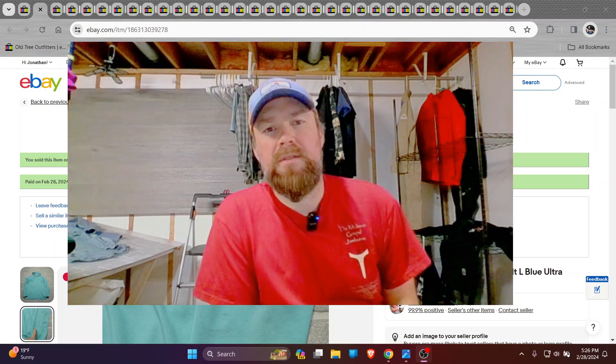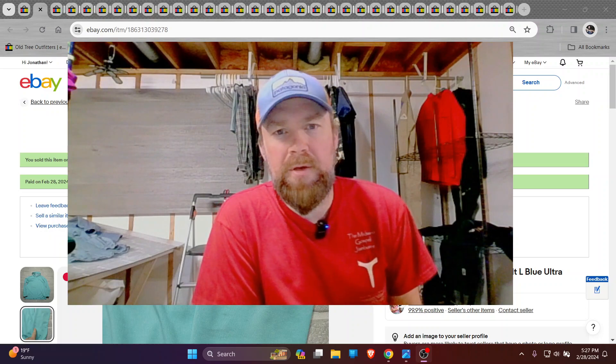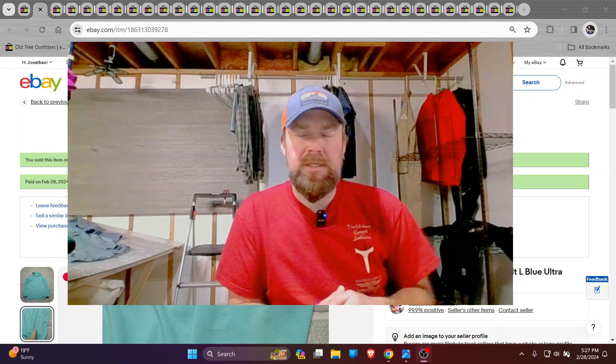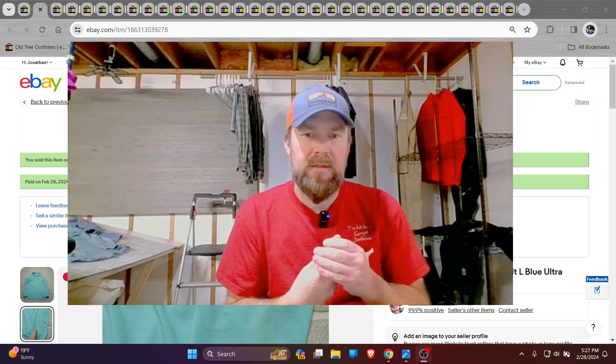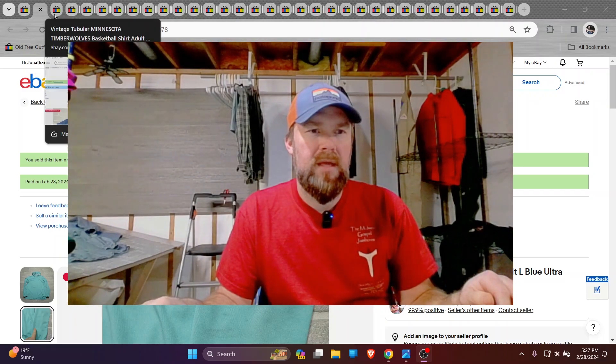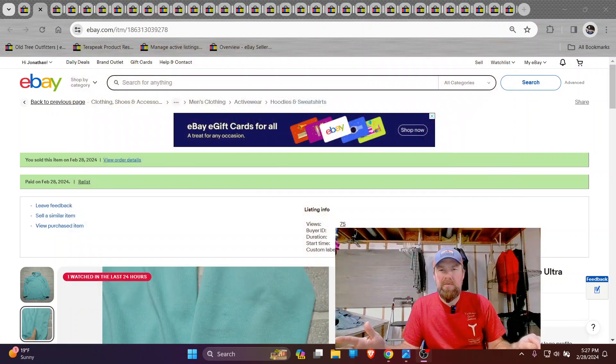Hey, how's it going all you guys? This is Jono here with Oldtree Outfitters. Thanks for checking out another video on what's sold on eBay. I don't have the total of the numbers — I just picked a couple of these from the last two days, some of the better sales. I did think I got about 20 sales today and about 13 yesterday. So let's go over these sales and check out what kind of stuff sells on eBay as far as used clothing goes.